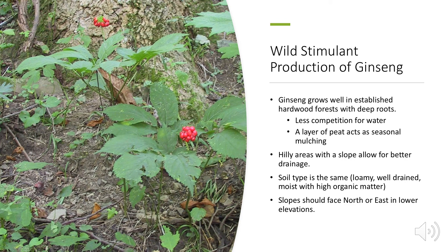Another way to grow ginseng is through wild simulation, similar to how Native Americans cultivated certain crops by finding ideal forest spots. Ginseng grows well in established hardwood forests with deep roots, which allow less competition for water. There's also a seasonal layer of peat that acts as mulching to retain moisture. Growing on a slope is advantageous for better drainage. Soil type is the same — loamy, well-drained, moist with high organic matter. Slopes should not face west or south at lower elevations, as it would be too hot and dry.